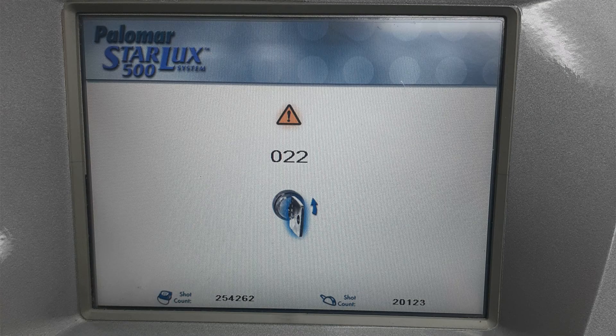At least once a day we get a phone call in our service department, or an email or call to me, about water flow errors in systems. These are typical with open devices such as Palomar, Alma, Candela, and so many others. I'll show a picture here in a moment of a Palomar Air 22, which is a water flow error on a Palomar 500, but you can see this on just about any Palomar IPL system.